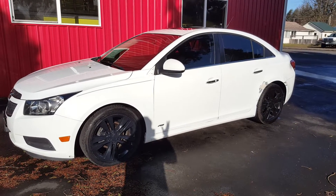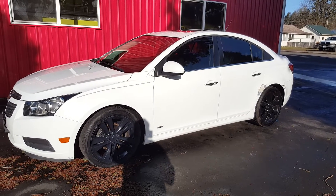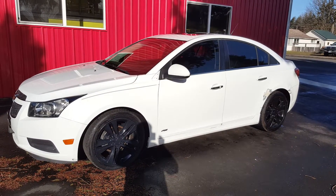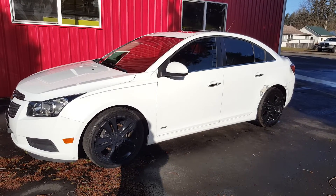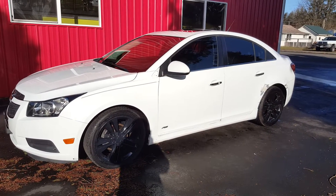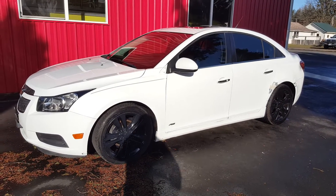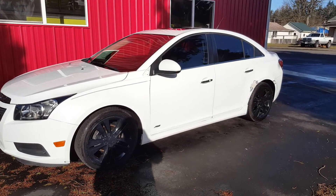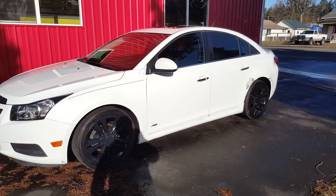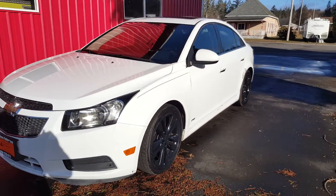Hello, this is Rob with CTM Unlimited Auctions. Today we have a 2012 Chevrolet Cruze. It's going to go through our auction no-reserve, and we're going to have quite a few no-reserve vehicles going through this auction — this is the first of many. This one is going to go through our auction March 17th at 11am. I'm going to do a walk-around and a start-up of this vehicle. This is an LTZ so it's got a lot of goodies.